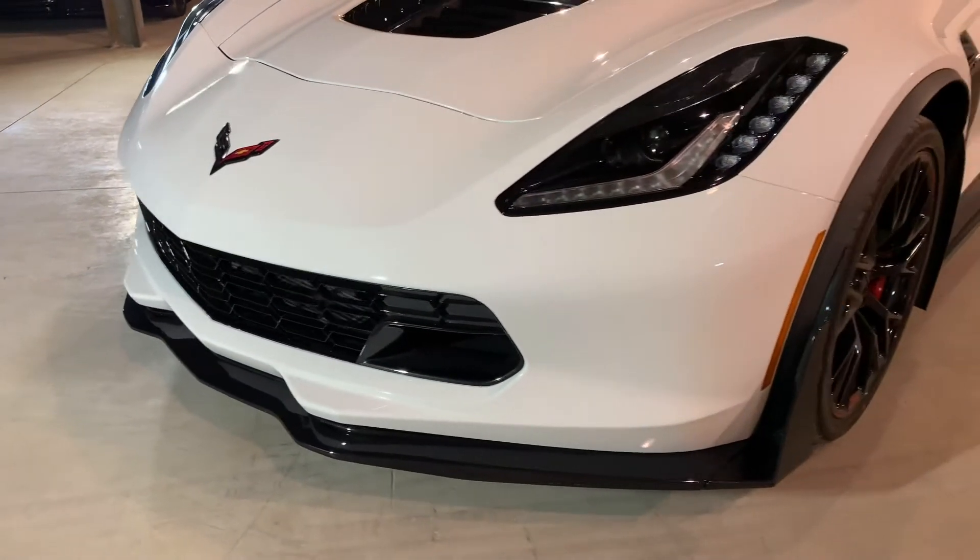Totally, totally perfect. All four wheels, not a single mark on them. The car is super clean. Look at those massive carbon ceramic brakes, red calipers. We've got brand new Bridgestone Potenza tires.